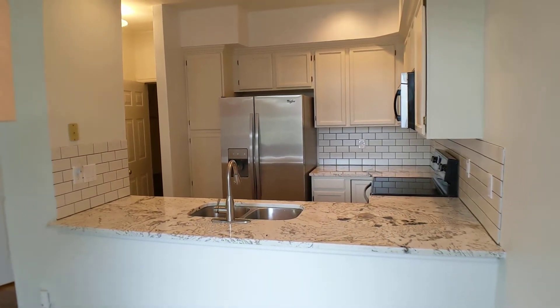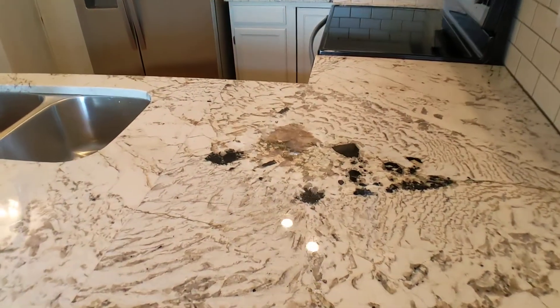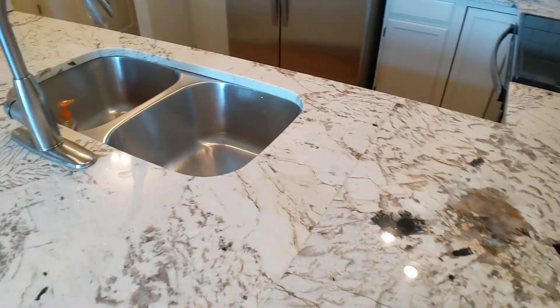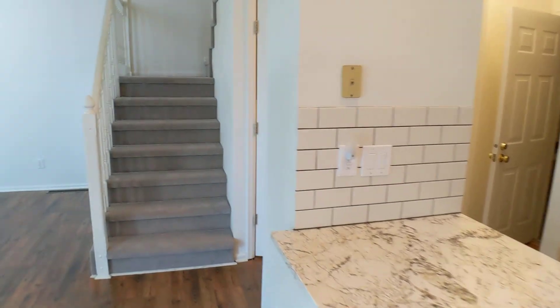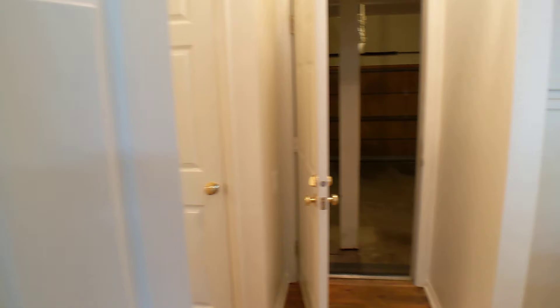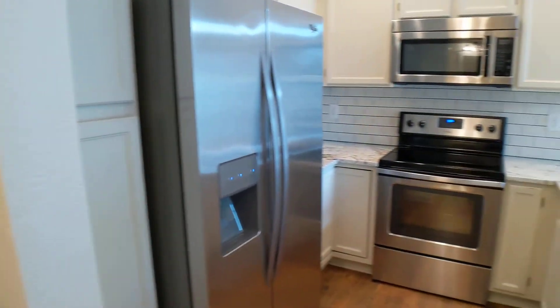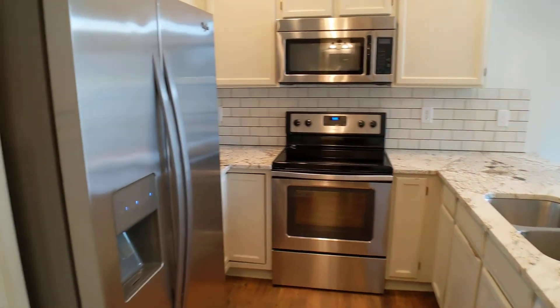The kitchen has granite countertops and stainless steel appliances — I'll give you a closer look at the countertops. The kitchen comes with a microwave, refrigerator, stove, and dishwasher.